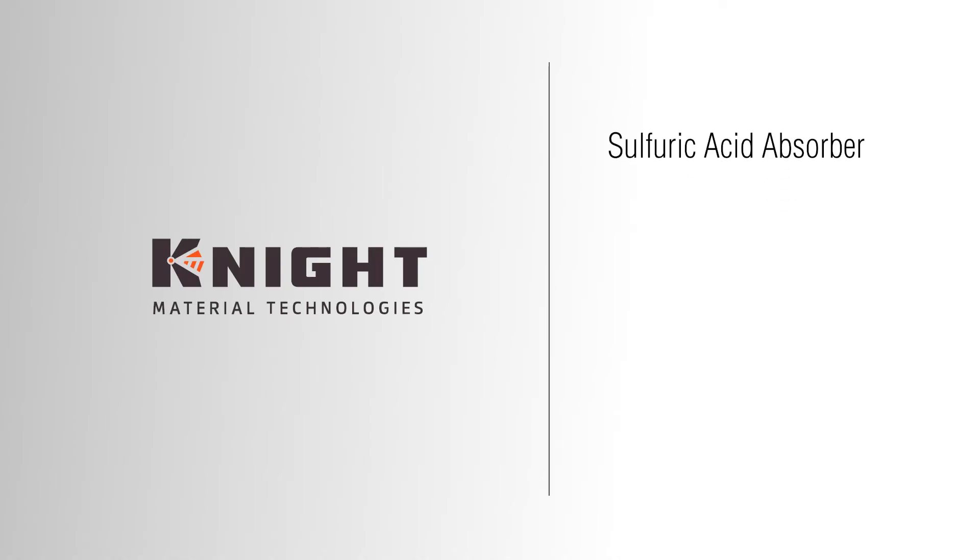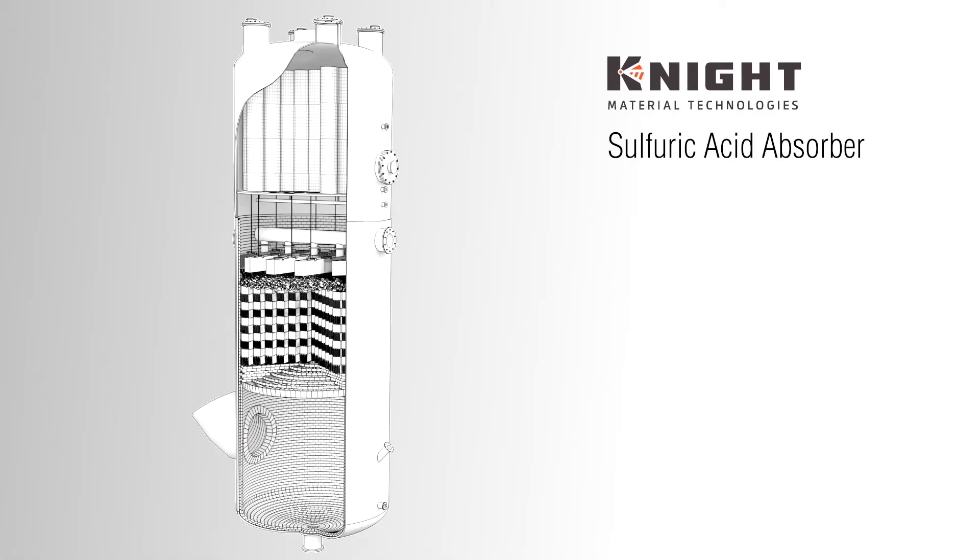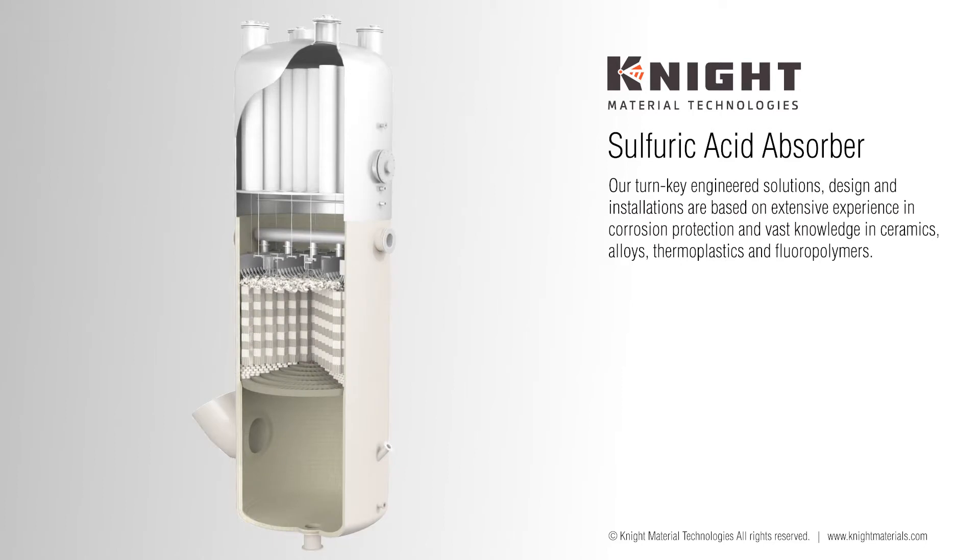Knight Material Technologies provides the best service and corrosion engineering solutions in the sulfuric acid processing industry. Our turnkey engineered solutions, design and installations are based on extensive experience in corrosion protection and vast knowledge in ceramics, alloys, thermoplastics and fluoropolymers.